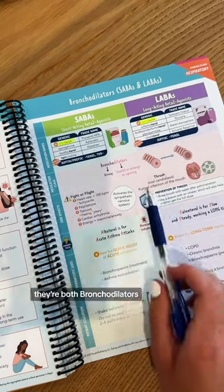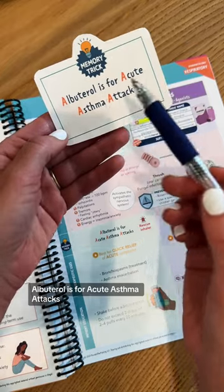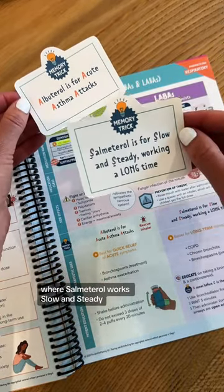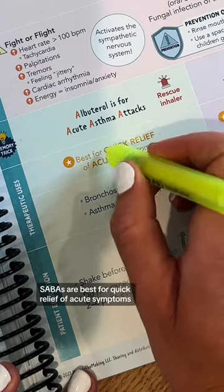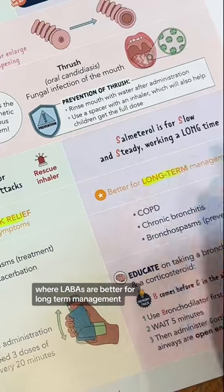They're both bronchodilators, but they are used for different things. You can remember the memory trick: albuterol is for acute asthma attacks, where salmeterol works slow and steady, working for a long time. SABAs are best for quick relief of acute symptoms, where LABAs are better for long-term management.